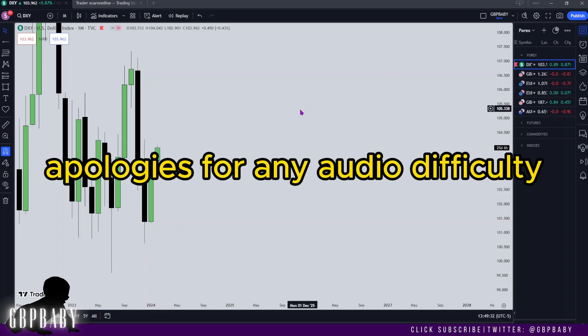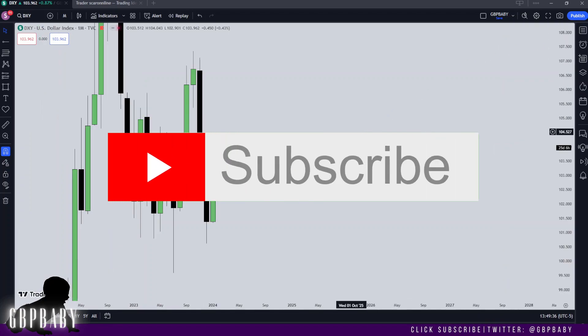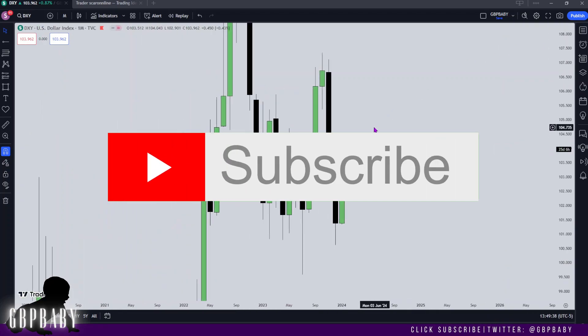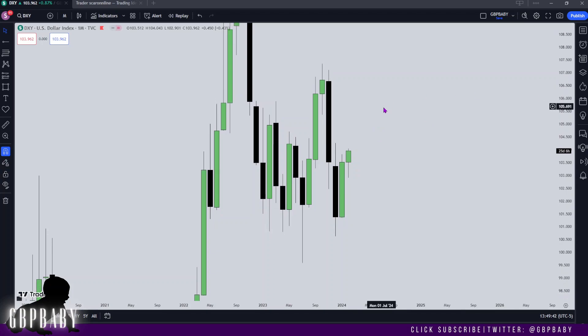What's going on guys, it's GBP Baby, welcome back to another weekly review. I hope everybody's doing well and let's get straight into things. We are going to start on the monthly, and that's because we have started a new month last week. We're now in the month of February and we're going to start on the Dixie as per usual.